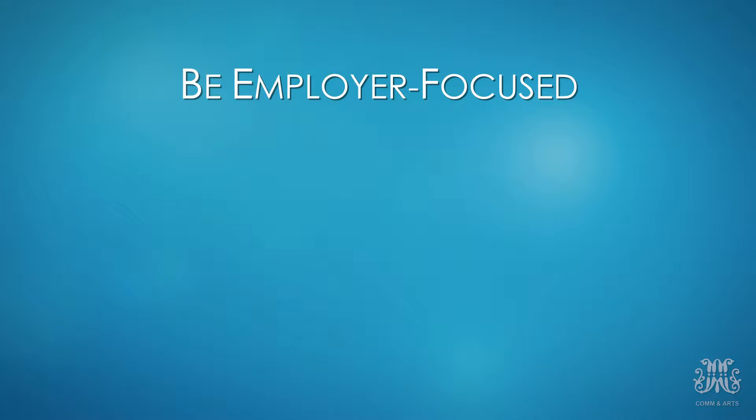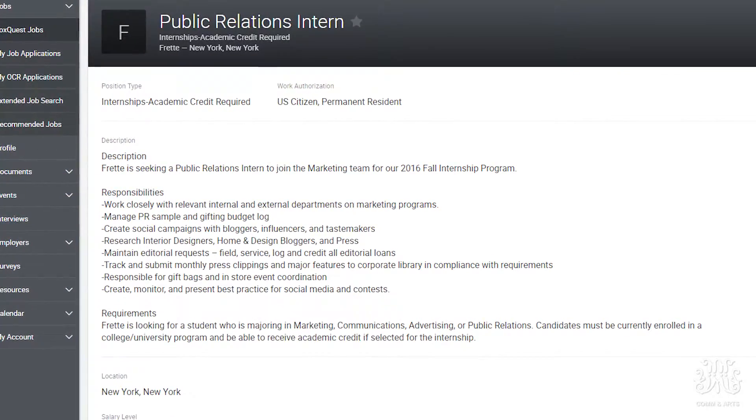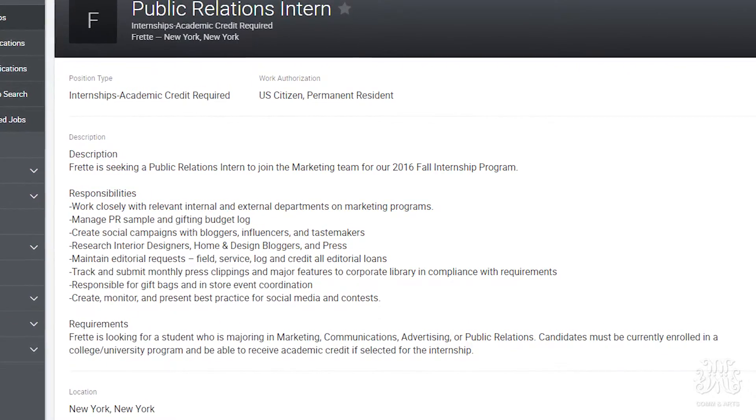First, you want to be employer-focused. The information you provide needs to be relevant to them — very relevant — because you only have mere seconds to make an impression. So they need to find that relevant information quickly and easily. It helps to get into their head about what they care about and highlight those parts. One of the easiest ways to do that is the job or internship description. The employer has already told you in that description what they're interested in finding, so use that language to guide you.